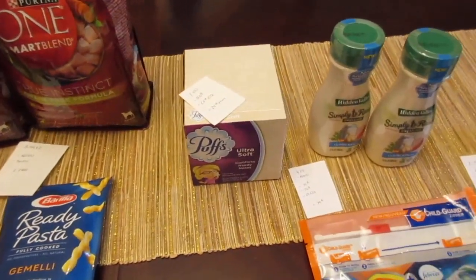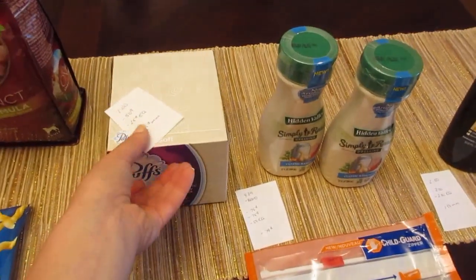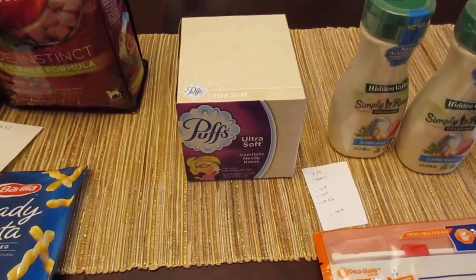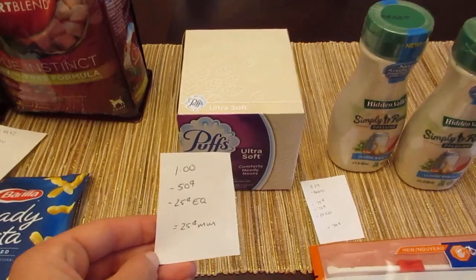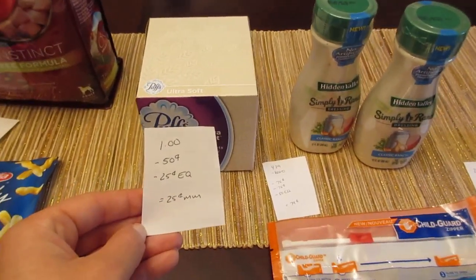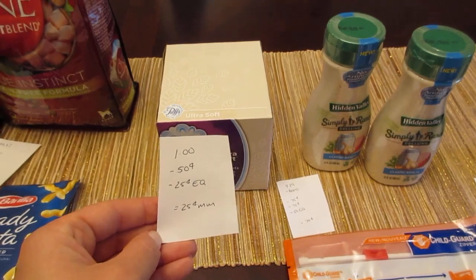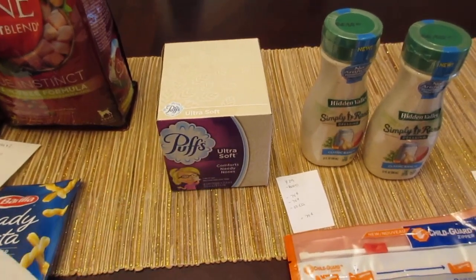The Puffs I did purchase at Stop and Shop, but I noticed while I was at Big Y that they are also on sale for a dollar there, so you could get them there if you want. I have one of them here. This was at Stop and Shop — I had the $0.50 coupon from the Procter & Gamble insert, and I had a $0.25 e-coupon, making it a $0.25 money maker.